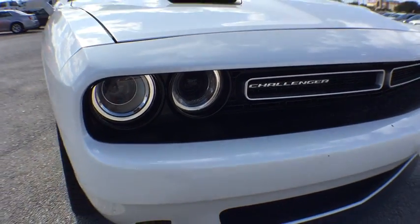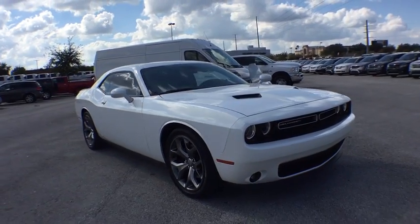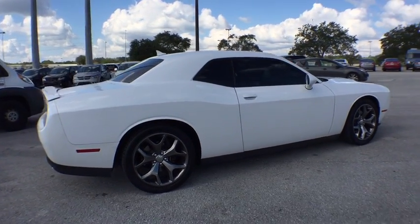The 2015 Dodge Challenger. Rated most appealing mid-sized sport car by J.D. Power & Associates, the Dodge Challenger delivers on style and performance. It's powerful, practical, and efficient.